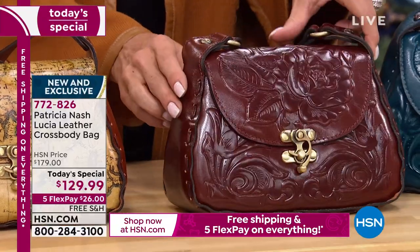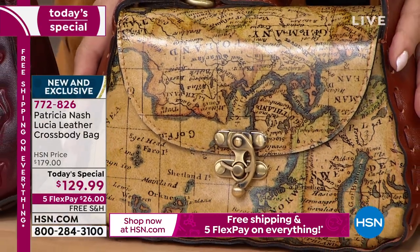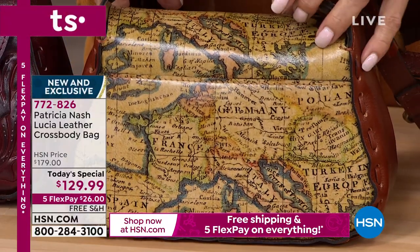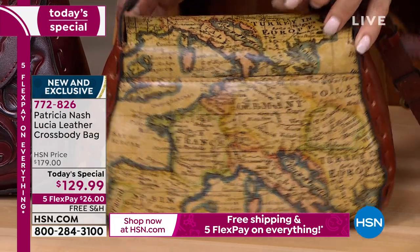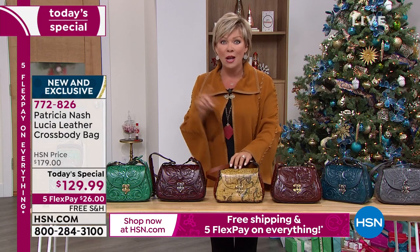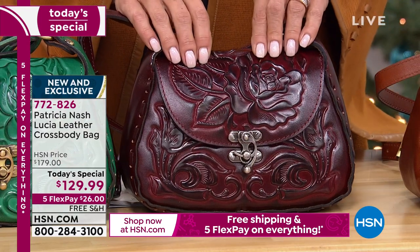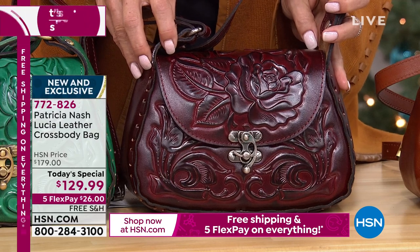The European map is new — first time ever we've got a new map on the bag. It is the most limited and the most popular already, even at this early 6 a.m. California hour. Jump aboard if you want the map. Oxblood is always a huge color, a number one seller — that deep, rich burgundy-red background, and all of this is dimensional, embossed by hand.